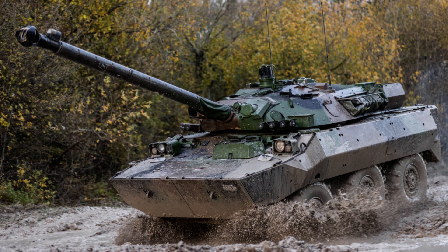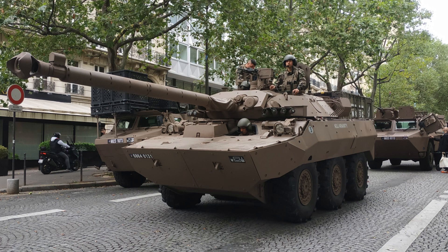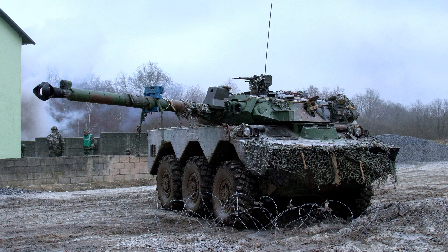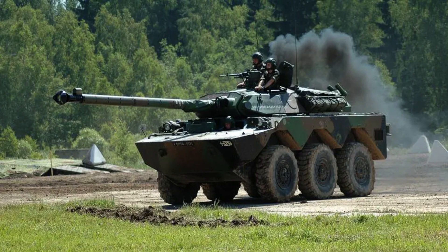The MX-10RC is a formidable armoured reconnaissance vehicle that has earned a reputation for its exceptional mobility, versatility and firepower. Developed by the French company GAET Industries, the MX-10RC serves as a vital asset in the reconnaissance and surveillance operations of numerous armed forces around the world.